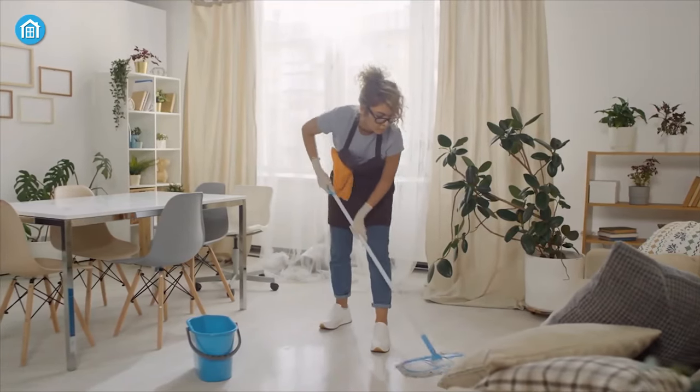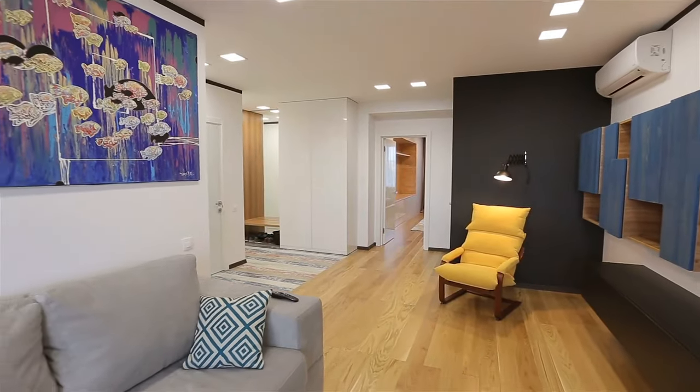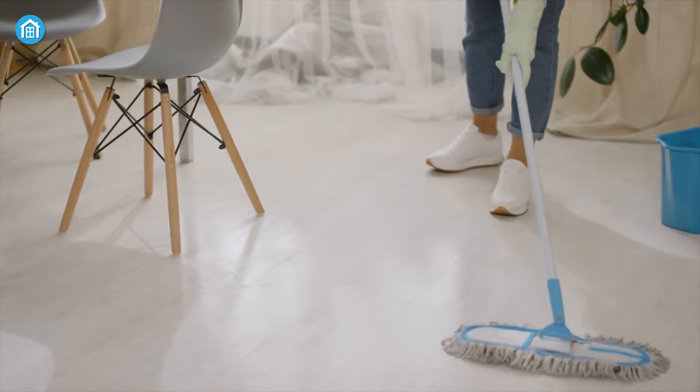No matter how much you love doing your household chores, we are pretty much sure that you don't enjoy mopping the floor. As a matter of fact, no one does. But to keep your home's beauty intact, the importance of mopping your floor is immense.